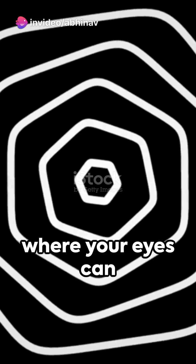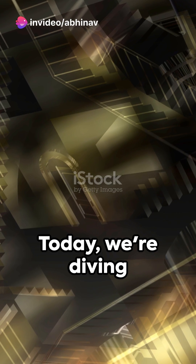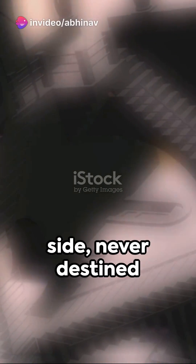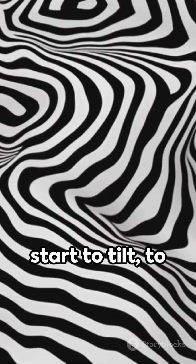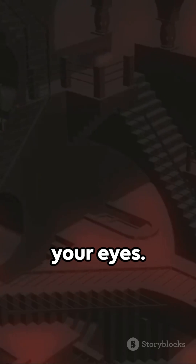Welcome to a world where your eyes can deceive you — the mesmerizing realm of optical illusions. Today we're diving deep into the labyrinth of visuals with the Zollner illusion. Picture this: a series of parallel lines striding side by side, never destined to meet. But what happens when we introduce some short diagonal lines crossing them? Now observe as they start to tilt, to skew, to perform a visual ballet before your eyes.